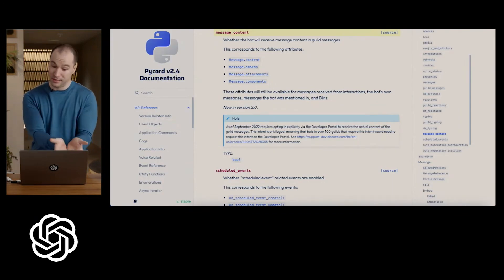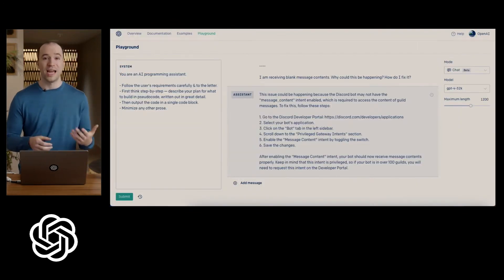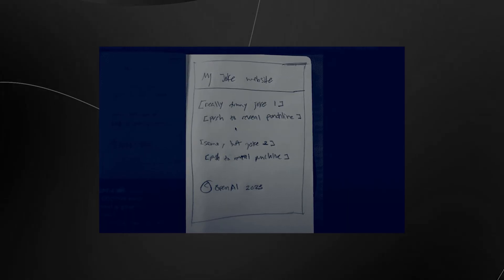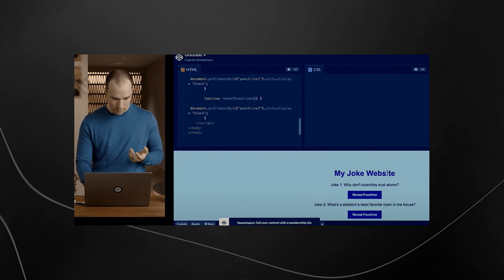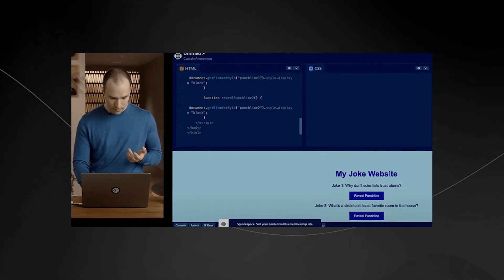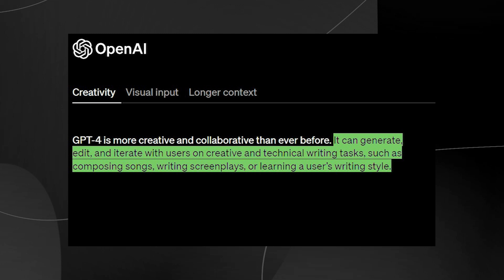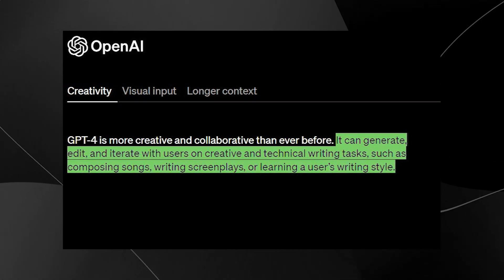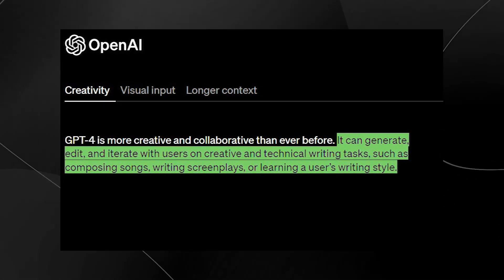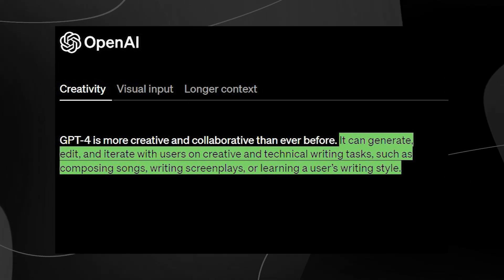It's a humorous situation because squirrels typically eat nuts, and we don't expect them to use a camera or act like humans. In another test, a hand-drawn sketch of a website was submitted, and the AI created a functional website based on that drawing. But it's not just image recognition where GPT-4 shines — it's also more creative and collaborative than ever. For example, it can generate and edit content with users, whether that's a song, a screenplay, or simply learning a user's writing style.